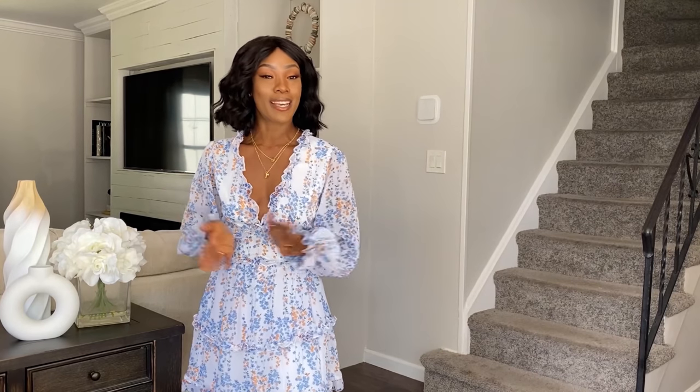Hey guys, welcome back to my channel. If you're new here, welcome. My name is Emily Love. I am a fashion and lifestyle blogger, and here on my channel I do styling videos and try-on hauls. We like to look good on this channel, but we don't like to spend a lot of money. So if you're like us, go ahead and join the family and subscribe.